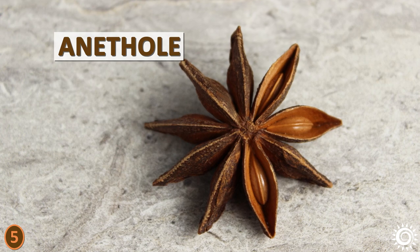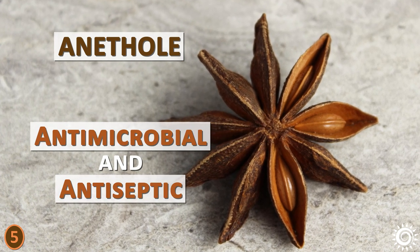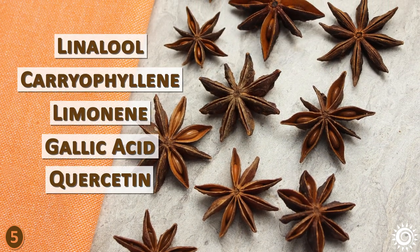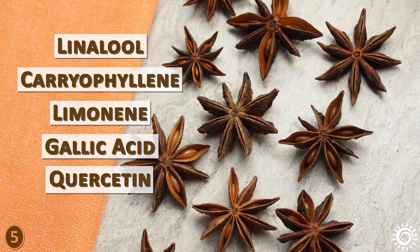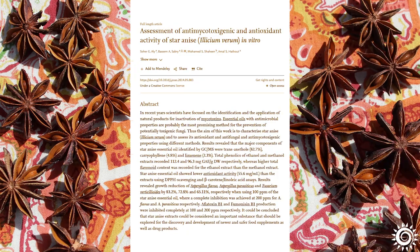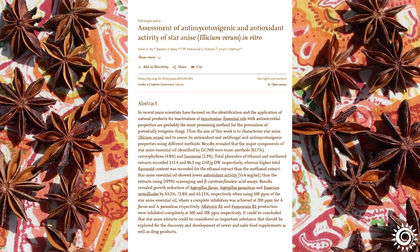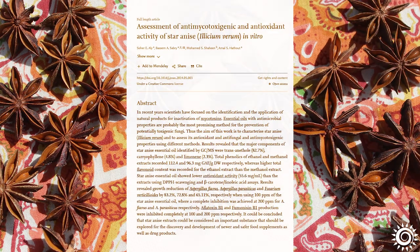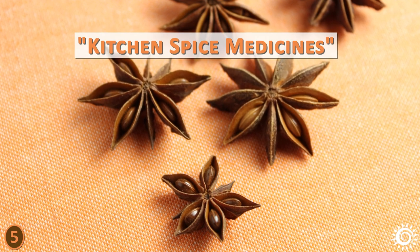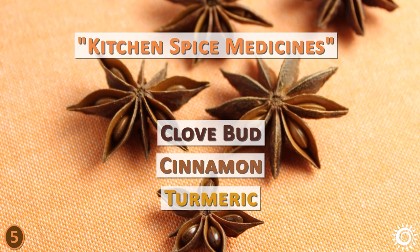Anethole is likewise the main component responsible for its antimicrobial and antiseptic properties. Along with anethole and shikimic acid, star anise is known to contain linalool, caryophyllene, limonene, gallic acid, and quercetin. These are all components that contribute to its many healthful qualities, most acting as antioxidants. In many folk traditions around the world, star anise is on the list of kitchen spice medicines, like others such as clove bud, cinnamon, and turmeric.